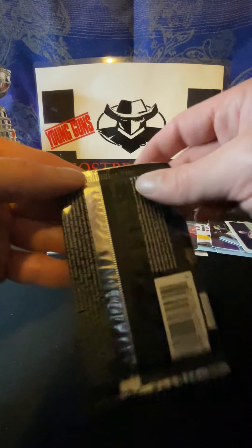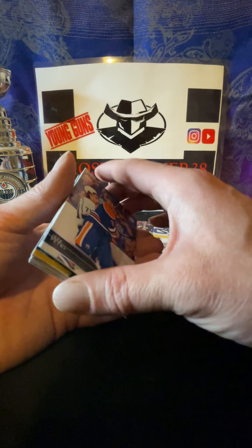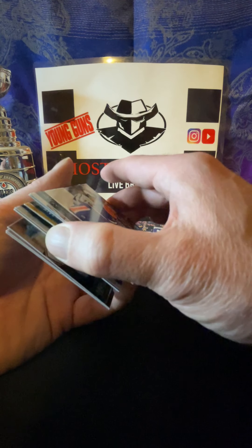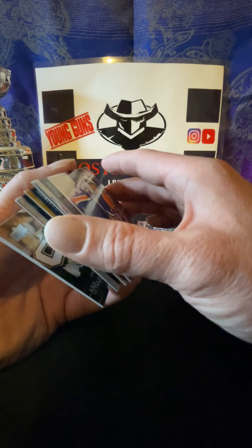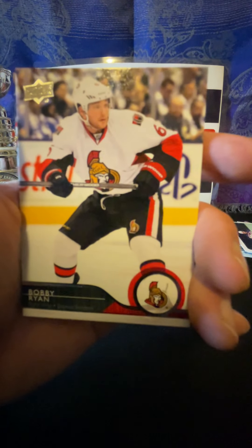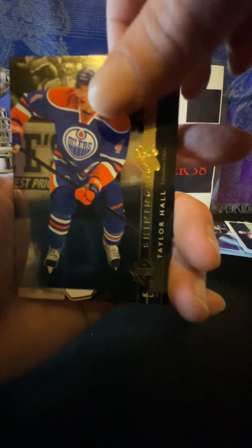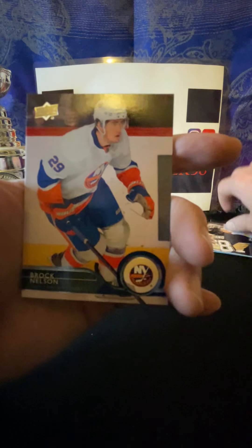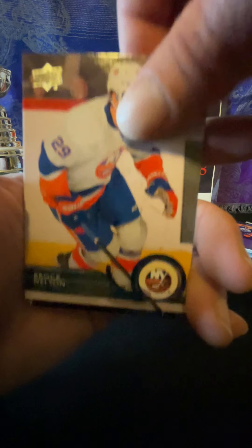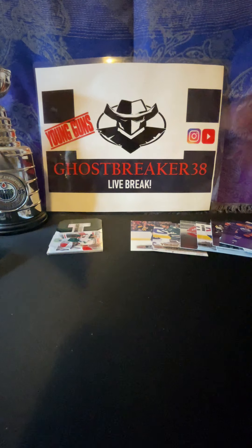Few packs left here, looking for that last Young Gun I believe. Okay, really - all right, so: Darcy Kuemper, Patrick - that guy - Jonas Enroth, and Hockey Heroes Jaromir Jagr. Jaromir Jagr wins the Lester B. Pearson in 05-06. Alex Killorn, Cam Fowler, Jason Demers, and Evander Kane.